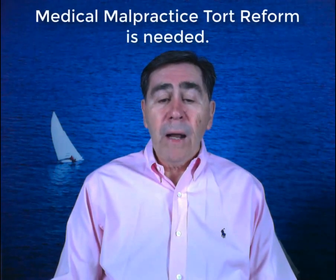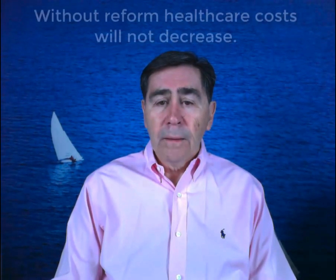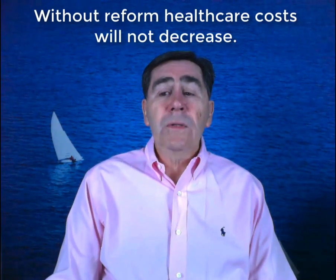The only way to get rid of defensive medicine, and the costs associated with defensive medicine, is to have Congress come up with a medical malpractice reform plan. If they don't, then you won't begin to see your health care costs decrease. Well, I hope this helps. Have a good day.